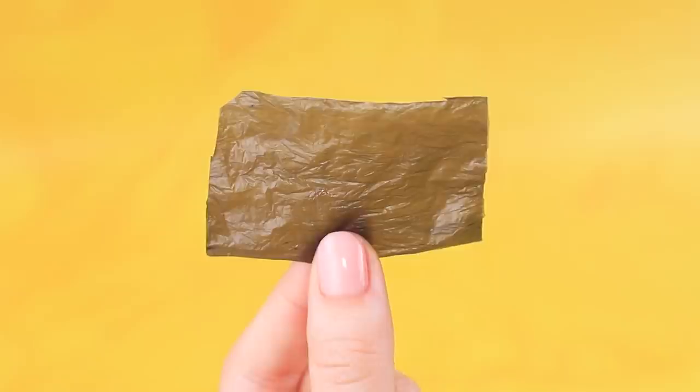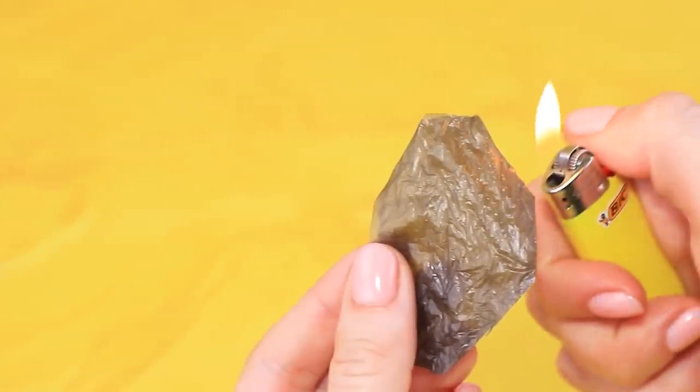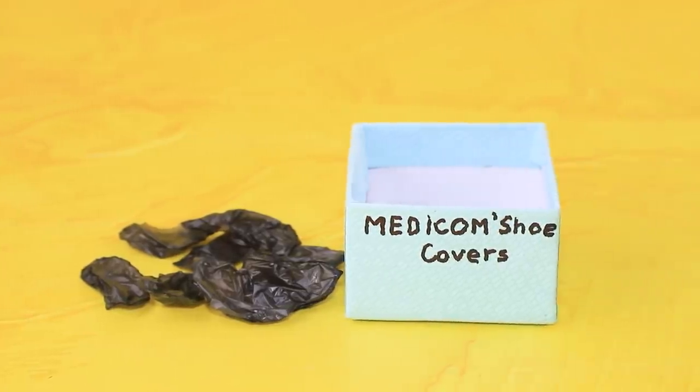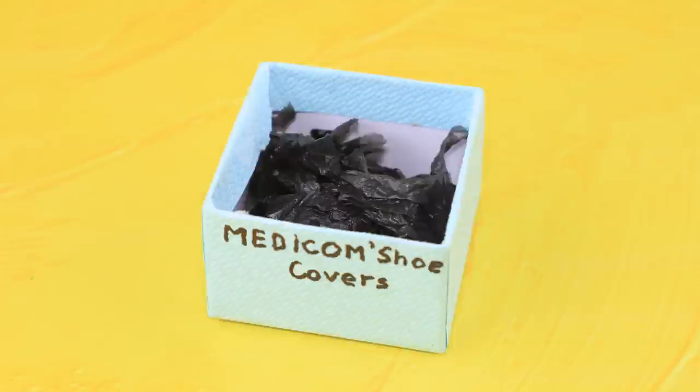Make foot covers out of a trash bag. Seal the edges. A pair of shoe covers is ready, but we'll need a whole box of them so there is enough for all the patients.